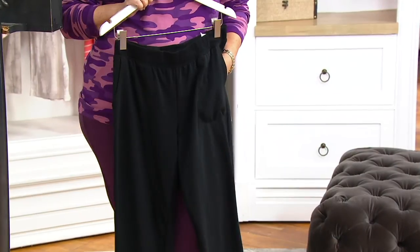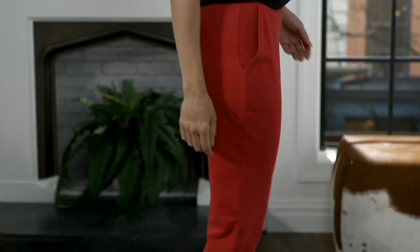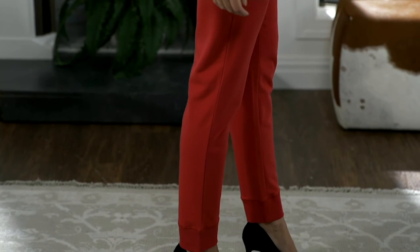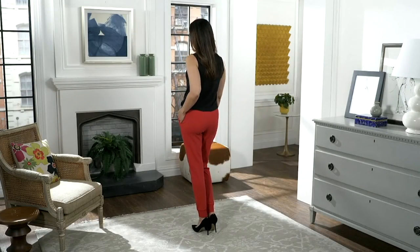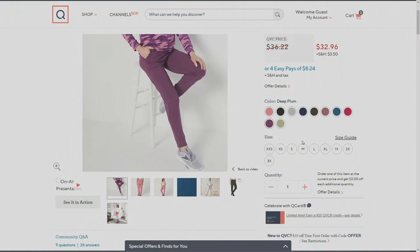Let's go back to the pants since I can't hear anybody except Gary. Our active pull-on knit jogger pant is $32.96 — it's really fun with live TV because everything can go off the rails! These are on a buy-more-and-save at three dollars off, with four easy payments of $8.24. Let's show all the colors again so customers can make a choice.